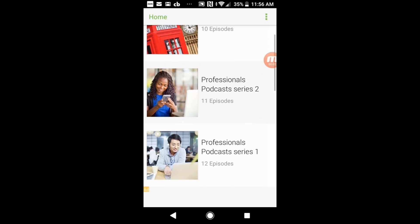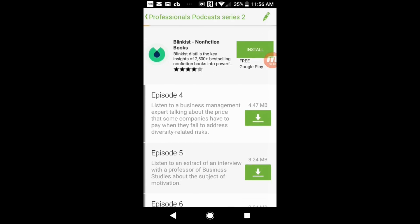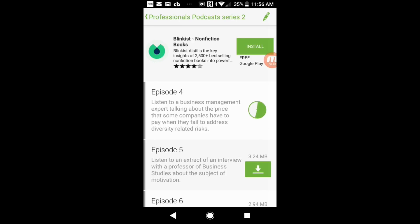One more good thing is they also have an app, and once you download and install it, you can download all of their podcasts onto your device. So you won't really need any internet connection if you want to access them in the future.